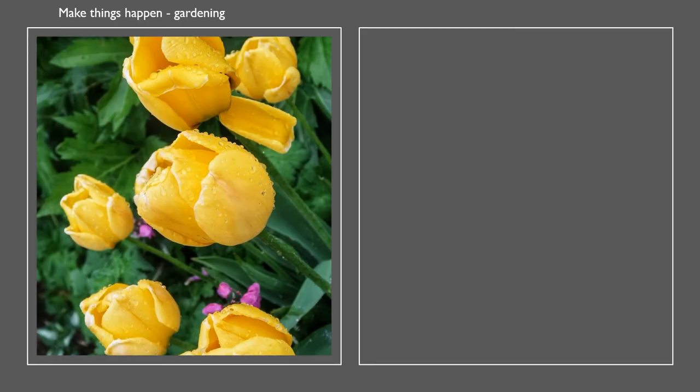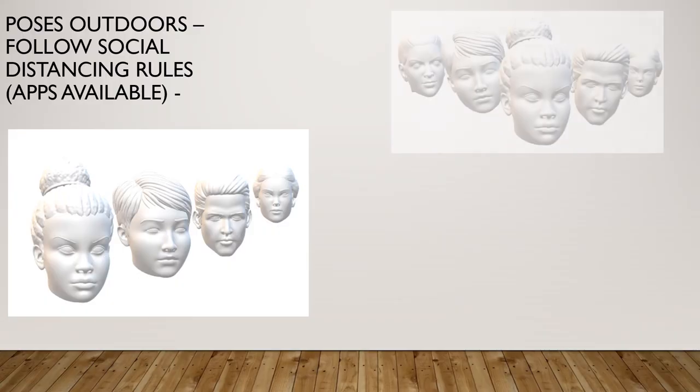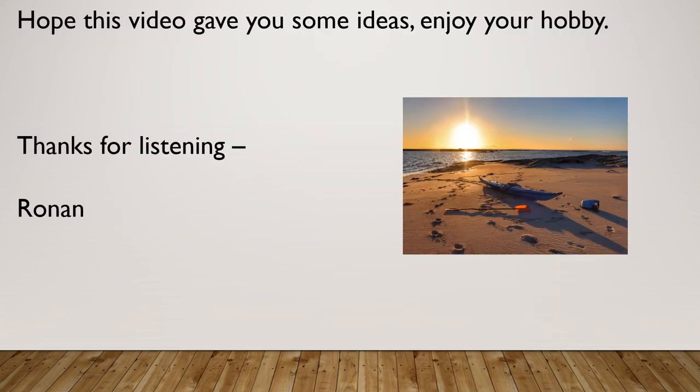Water on flowers gives life to your picture — if it's not raining or you're too late for the morning dew, consider bringing a water spray bottle with you. Another thing to do is create dynamic action in the water — here I sprinkled a bunch of mussels into the water. Have some fun and get your friends to pose, but think about how you'd like to arrange them in the picture before you ask, and consider the background. There are many different apps — here are just a few that you can use to process your pictures. I hope this video gave you some ideas. Enjoy your hobby, and thanks for listening.